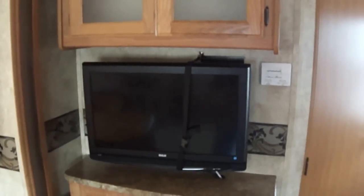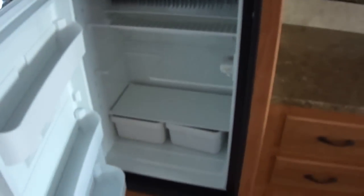Nice flat screen TV for watching your favorite movie. The Dometic two-way power refrigerator freezer — that'll hold about a week's worth of food. Unless you're bringing the teenagers; then it'll be about a day.